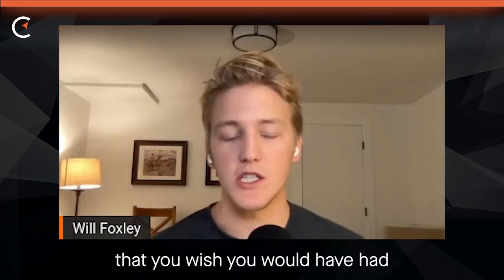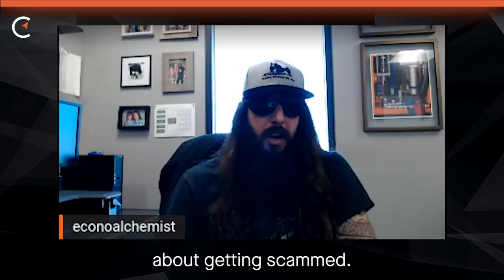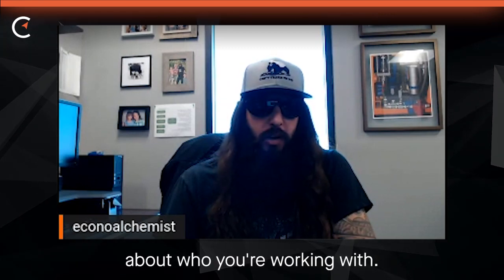What are some tips that you wish you would have had when you were setting up your home mine? The first thing people need to be prepared for is — you want to be careful about getting scammed. The hardware market is riddled with scammers, and you really want to be careful about who you're working with.